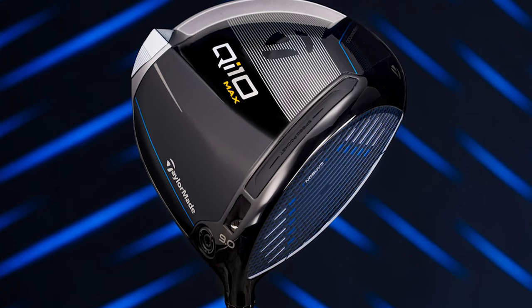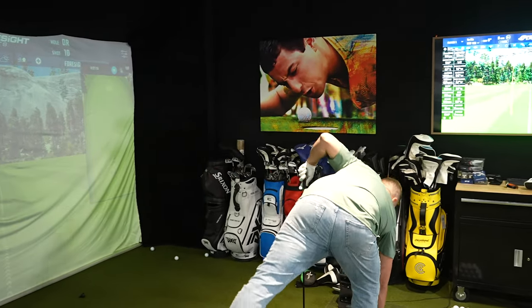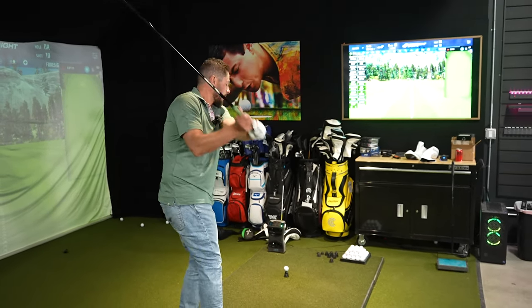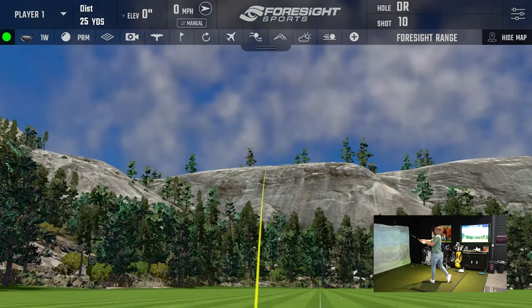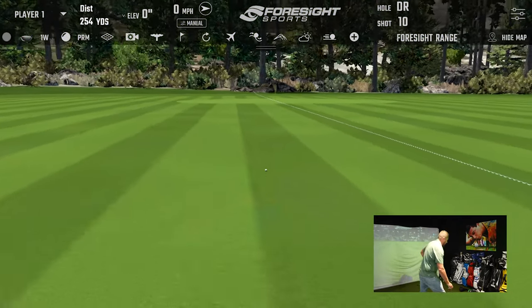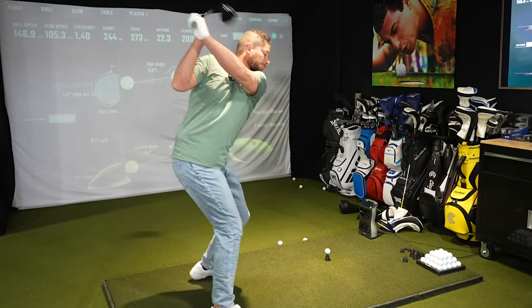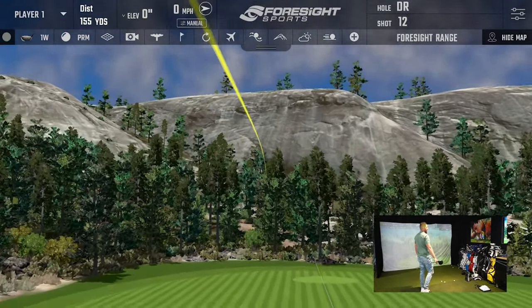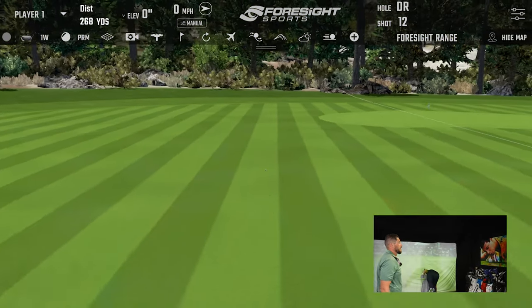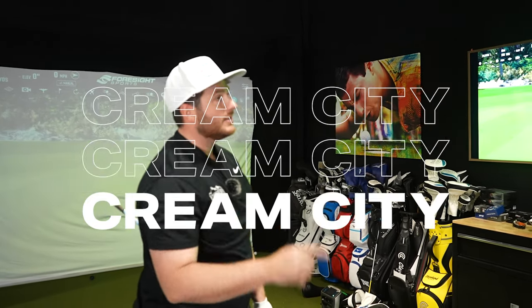Now the QI10 Max by TaylorMade. I'm just going to tell you, this is one of my favorite drivers I've ever hit — ever. I already know. I don't need to hit much of this to know. The carbon feel off the face is the best-feeling driver — it's like a deep thud, very nulled. Best sounding too. That carbon face feels great. All those shots were right down the middle, 280 to 320 yards. There are only two words to describe that drive: cream city.